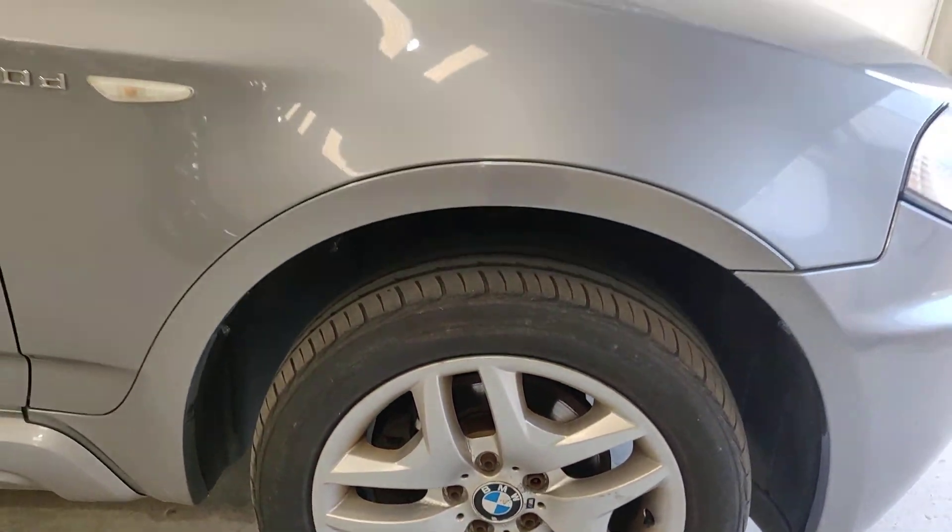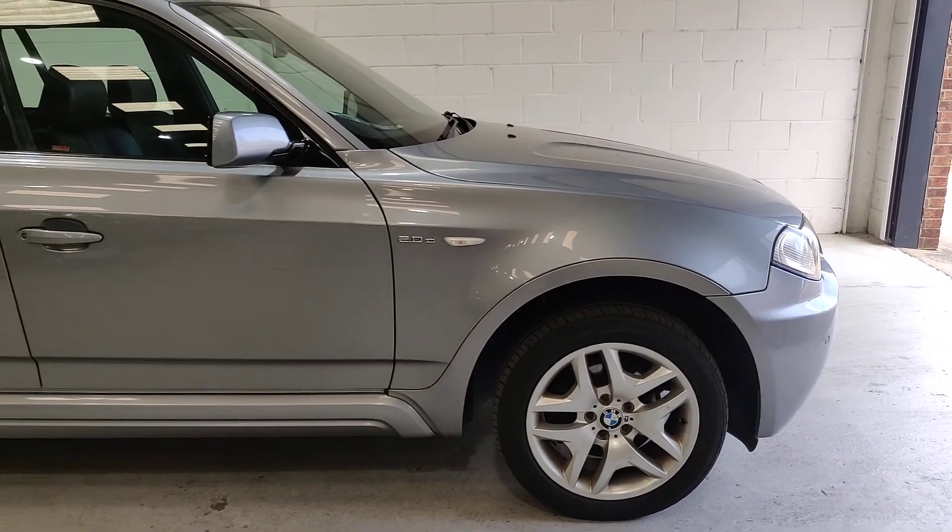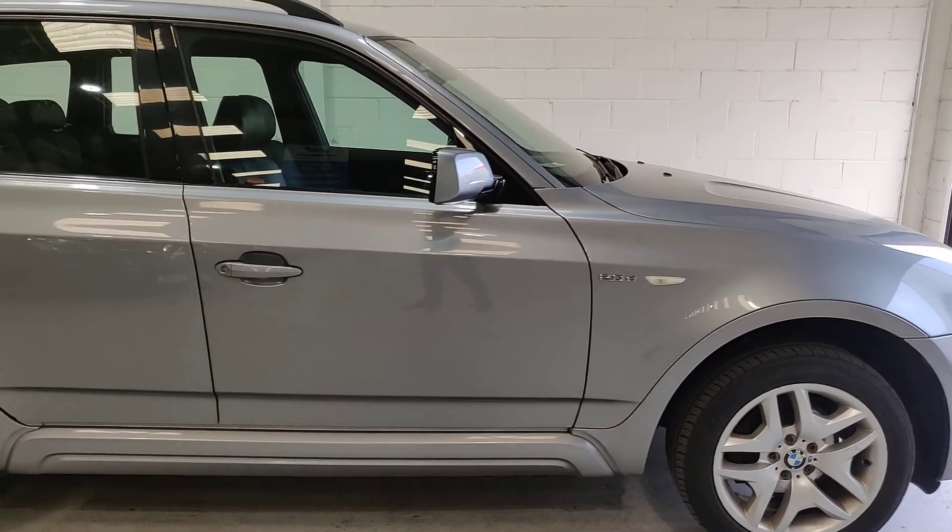Just to make you aware, the vehicle is fairly new into stock and is awaiting to go through its full valeting phase, but generally looks to be a fairly clean, tidy car.